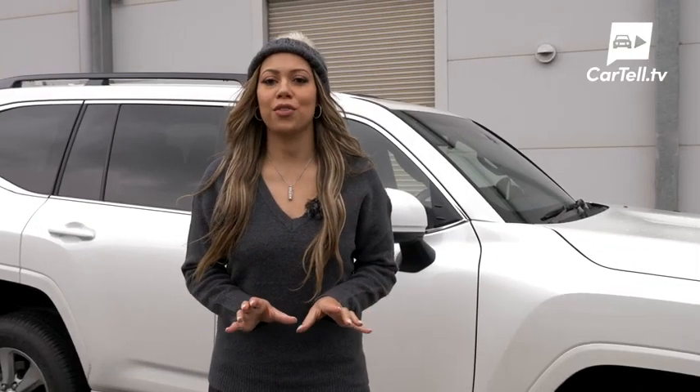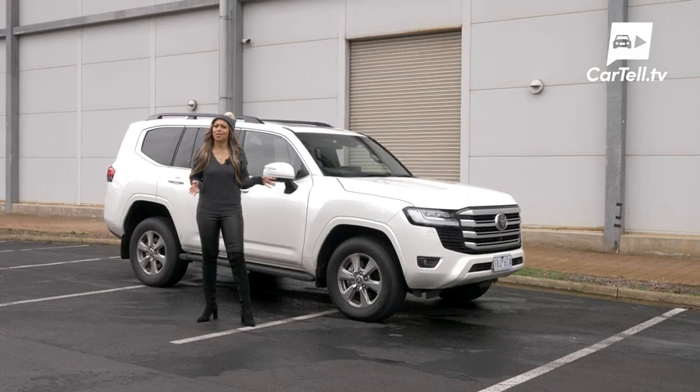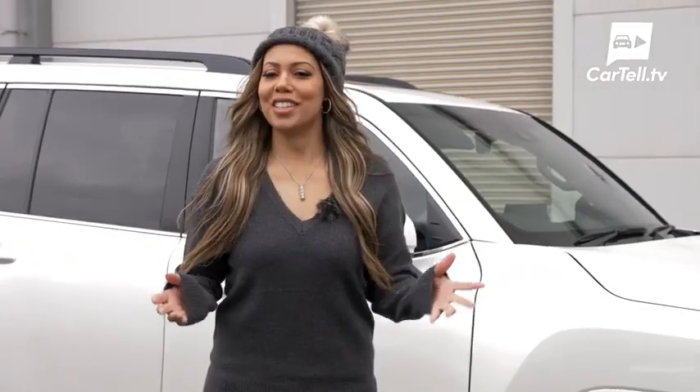This won't be a full comprehensive review — we'll do one of those for you later in the year. For now, I just wanted to take a look at what all the hype is about around this seven-seater off-road monster. So let's get straight into it.